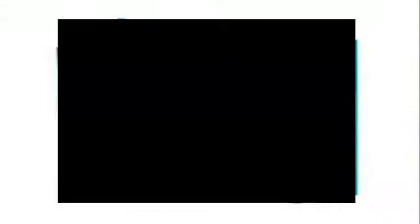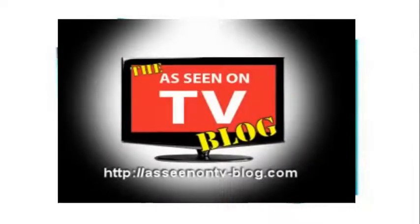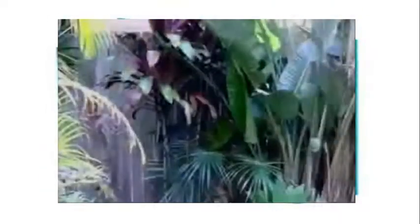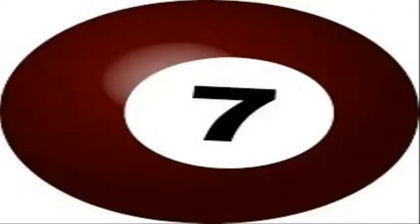Coming in at Number 8, Magic Mesh. The Magic Mesh is a self-closing screen door. With the magic of magnets, this screen mesh door closes on its own. The Magic Mesh is a great product to let fresh air in while keeping the bugs out, even when you forget to close the door. The Magic Mesh is only $8.99 and a great replacement for your screen door.